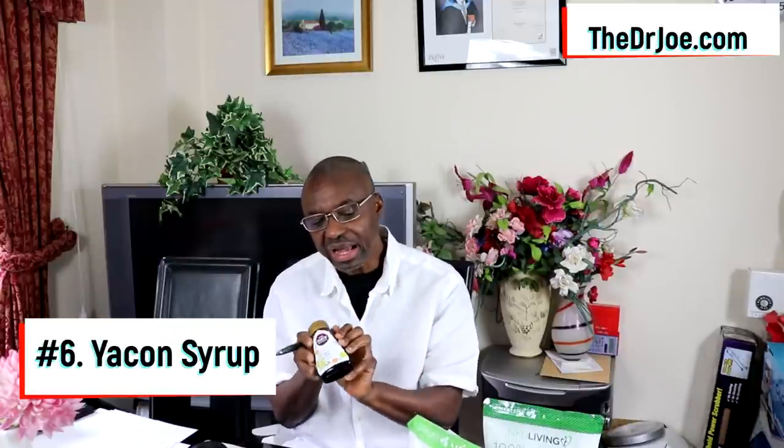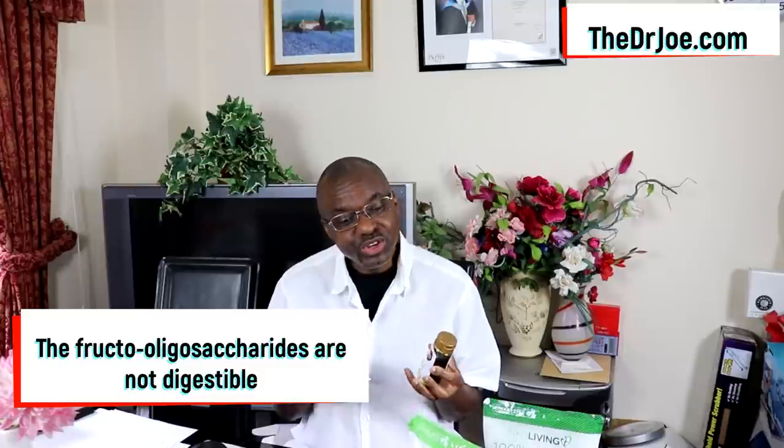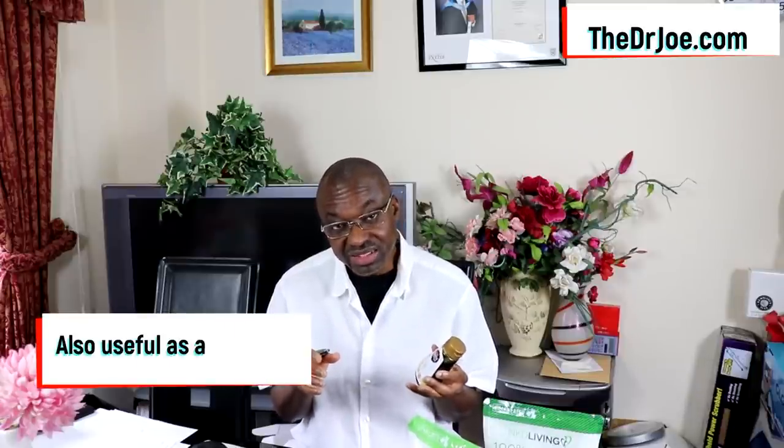Let's move on to substitute number 6, which is a fantastic one — Yacon syrup. I love this; I've only started using it a couple of months ago. Yacon syrup has what we call fructooligosaccharides. When I first got this and looked at the nutritional information, I thought 'whoa.' But here's the thing: the fructooligosaccharides in it are not digestible. So Yacon syrup is actually being marketed as a prebiotic. I ran a test on how Yacon syrup affects blood sugar when you consume it.